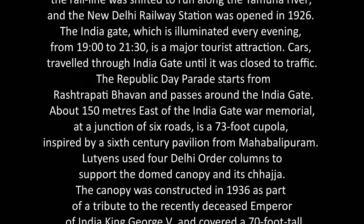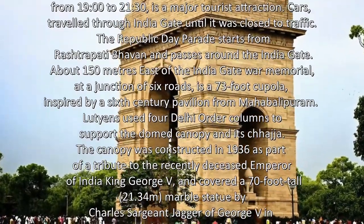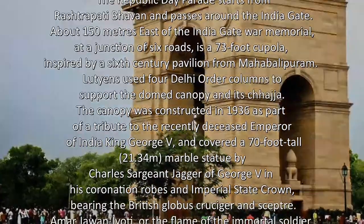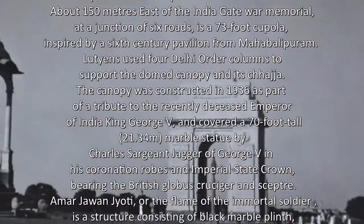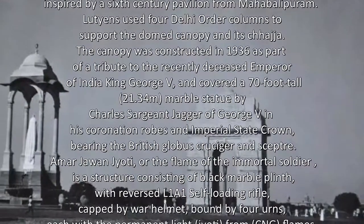About 150 metres east of the India Gate War Memorial, at a junction of six roads, is a 73-foot cupola inspired by a 6th-century pavilion from Mahabalipuram. It uses four Delhi-order columns to support the stone canopy and its chajja. The canopy was constructed in 1936 as part of a tribute to the recently deceased Emperor of India King George V, and covered a 70-foot-tall (21.34 m) marble statue by Charles Jagger.